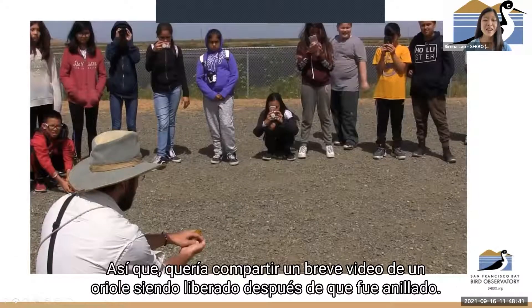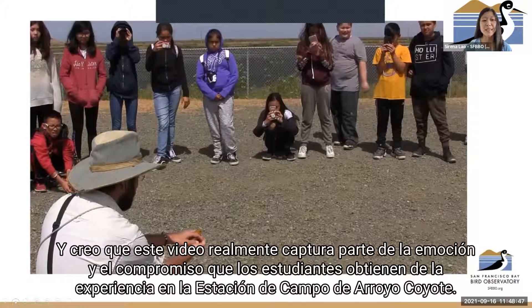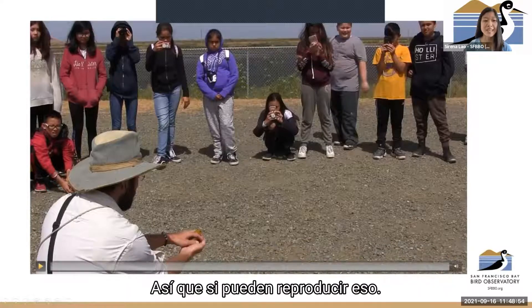Here is a brief video of an Oriole being released after it got banded. This video really captures some of the excitement and engagement that students get from the experience at Coyote Creek Field Station.